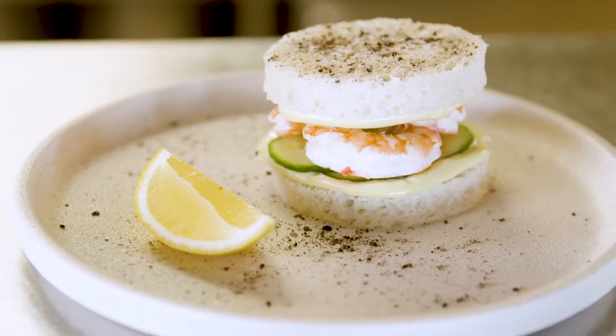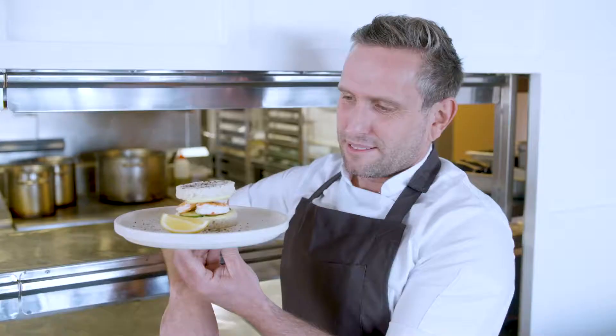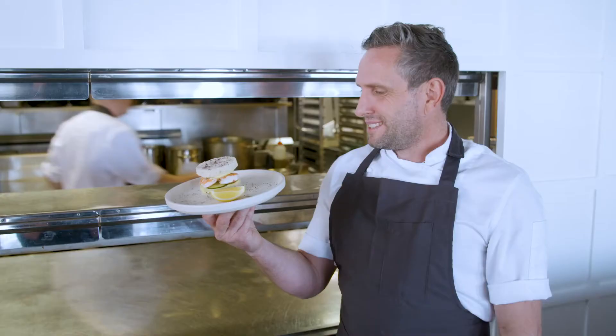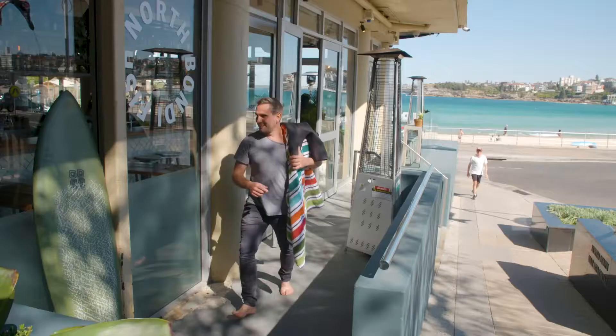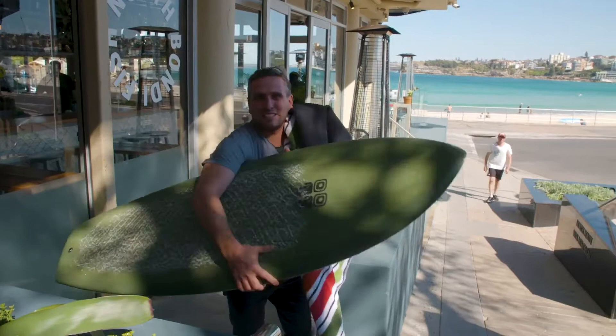Fresh prawns, soft white bread — we go to the local baker and get some nice soft white bread — and a really good tart mayonnaise. A bit of citrus in there as well. Just banging. Actually, it's about time for my lunch. Thanks for doing a good job guys. A little sneaky surf break.